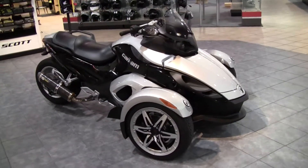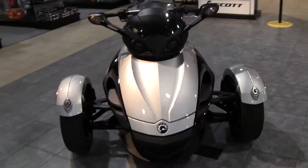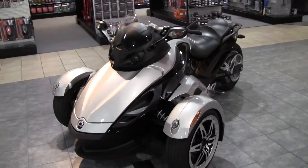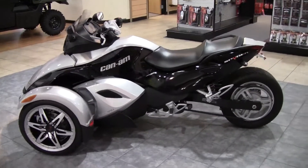This is a 2008 Can-Am Spyder. It's a 990cc liquid-cooled, fuel-injected V-twin Rotax motor. It has custom wheels and Two Brothers exhaust. It has 6,848 miles on this motorcycle.